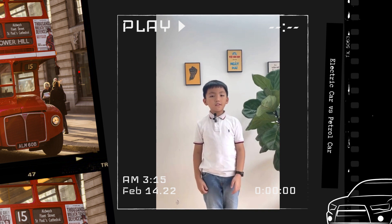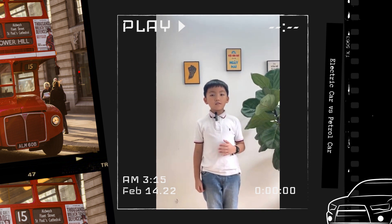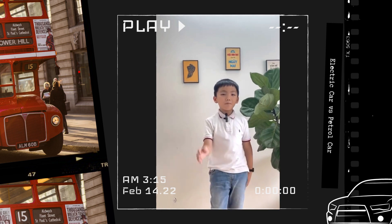So what car did you choose at the end of the video? I chose electric cars because they are friendly to our planet and save the planet. Please choose electric cars. Bye!